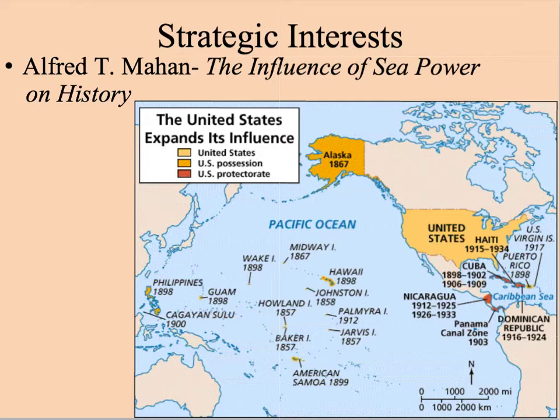Mahan proposed that these things were important for the United States so that we could be rich in peacetime and unbeatable in wartime, as he believed it was the navy which would secure our safety and wealth.